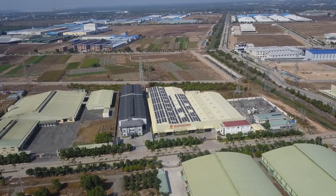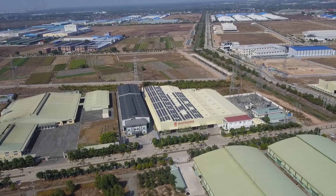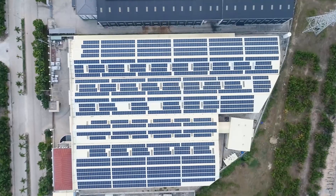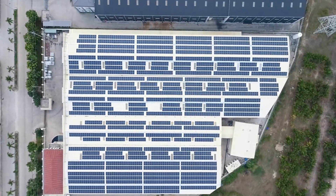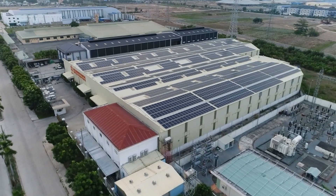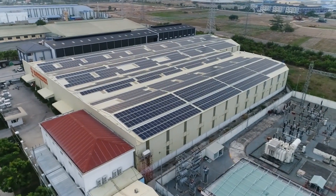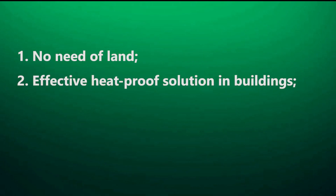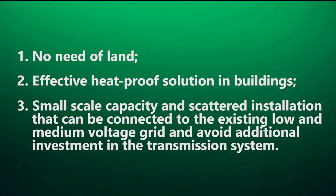Investment in renewable energy is becoming a sustainable development trend for businesses. Following the government's incentives to develop renewable energy sources, various solar power projects have been invested, of which rooftop solar power is more advantageous with a promising prospect. Key benefits include: first, no need for land; second, an effective heat-proof solution for buildings; third, small-scale capacity and scattered installations that can be connected to the existing low- and medium-voltage grid, avoiding additional investment in the transmission system.